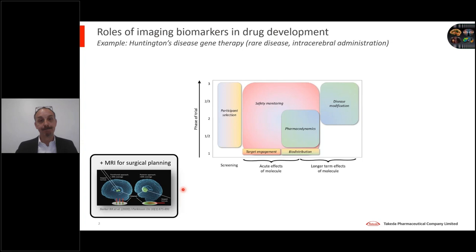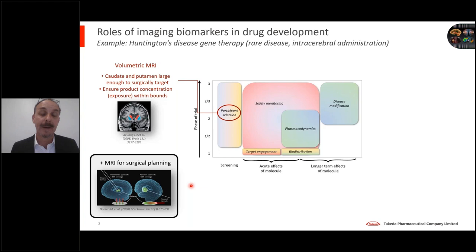MRI has a very important role in any trial involving a surgical component. In some trials in Huntington's disease, volumetric MRI is actually used as an inclusion criterion at screening. The reason is that the caudate and putamen — the brain regions most substantially atrophied in Huntington's disease and those usually targeted by the gene therapy — there's a problem if those are so extremely atrophied that they are too small to safely and reliably target using the surgical procedure. So some trials put a lower bound on the volume of the caudate and putamen as an inclusion criterion into the trial.